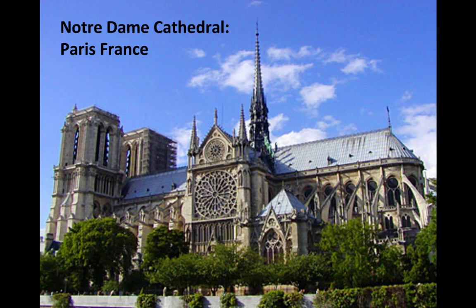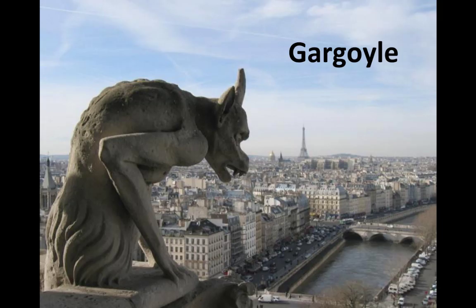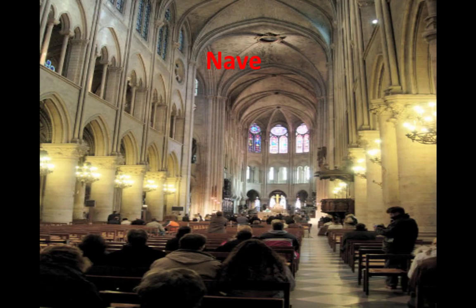Let's look at Notre Dame Cathedral in Paris, France. This is your example of Gothic architecture — giant churches, very large. They had to be kept up because they weighed so much they could collapse in on themselves. So they created this thing called a flying buttress, which would distribute the weight out so you wouldn't have that problem. And then you had gargoyles, which were built to protect the churches.